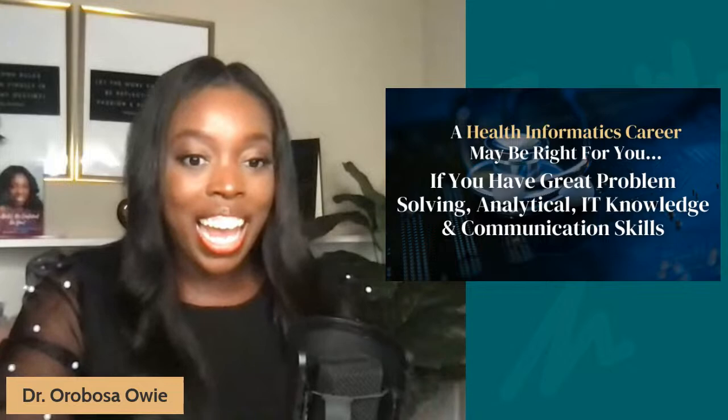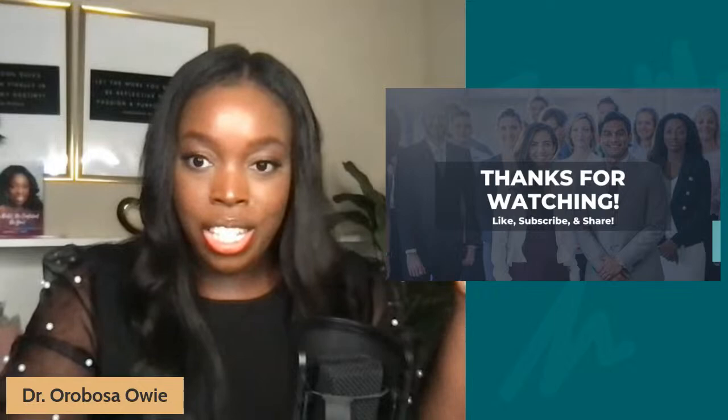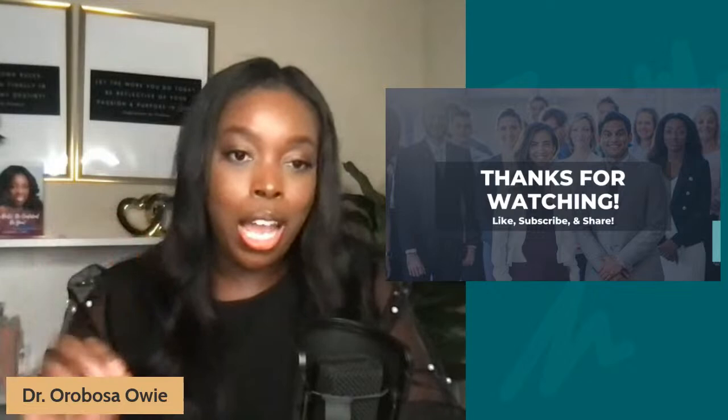That's all I have for today's video. I want to thank each and every one of you for joining. Does anybody have any questions while I'm live? I'm more than happy to answer them and pull them up on screen. I really hope this was helpful, and if you're watching the replay, you can leave questions in the comment section and I'll make sure to answer them. Thank you for watching — make sure to like, subscribe, and share this with somebody who will find it helpful. Until next time, bye for now.